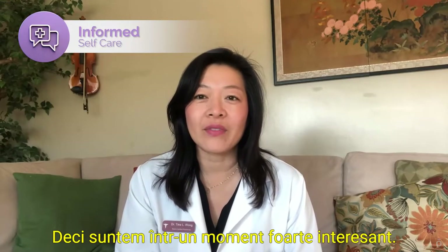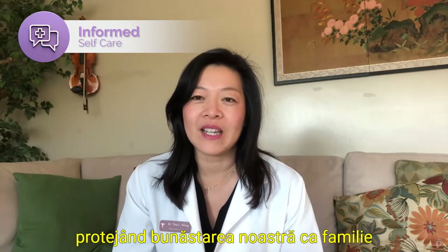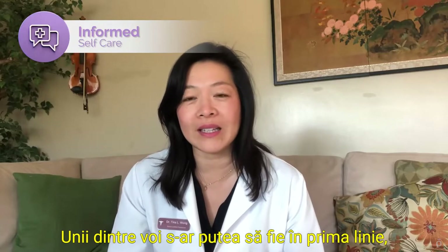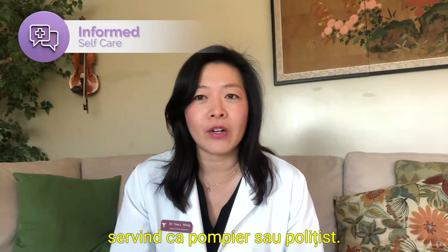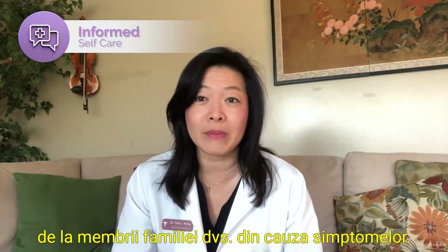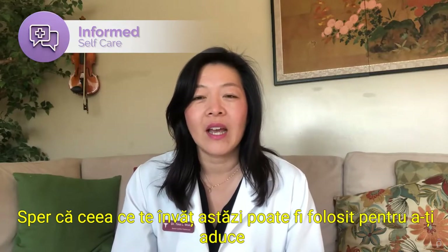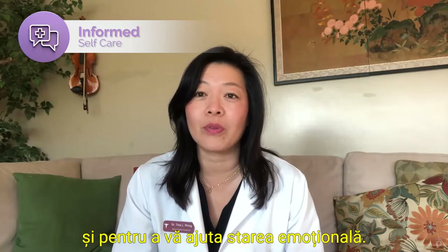We are at a very interesting time. I myself am in the home protecting our wellness as a family and protecting the wellness of my community by staying indoors. Some of you may be on the front lines serving in hospitals, in clinics, as a firefighter, police officer. Some of you may even be quarantined in your own home from your family members because of symptoms. My prayers and my heart go out to you. I hope that what I teach you today can bring you hope and help boost your immunity and help your emotional state.